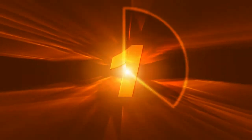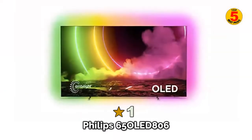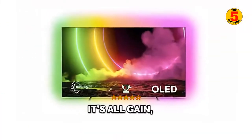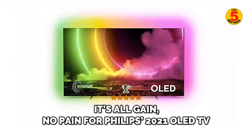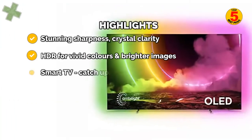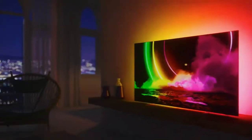At number one of the top 5 best 65-inch 4K TVs of 2022 is the Philips 65 OLED 806 — it's all gain, no pain for Philips' 2021 OLED TV. The Philips 65 OLED 806 is an absolutely superb TV that performs even better than its award-winning predecessor, while throwing in the next-gen HDMI features that would have previously put off some customers.